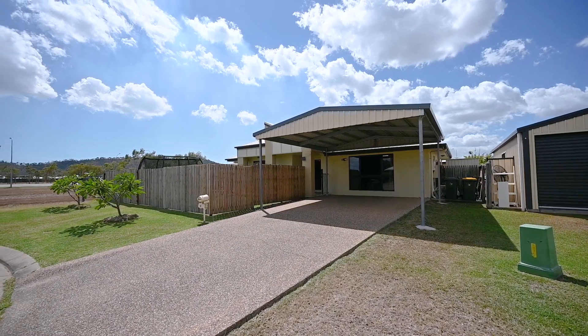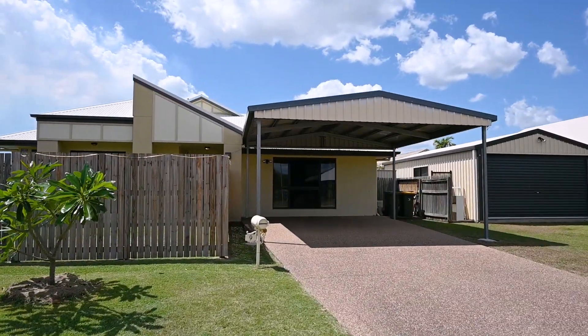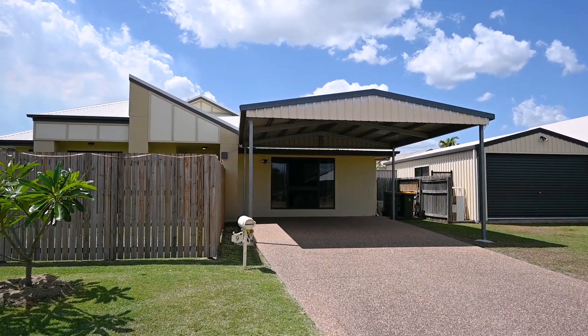Tucked right down the end of the lane, privacy is a huge bonus here. There's double gate access with enough room to store a trailer or boat, as well as a double carport with plenty of height if you have a big car.